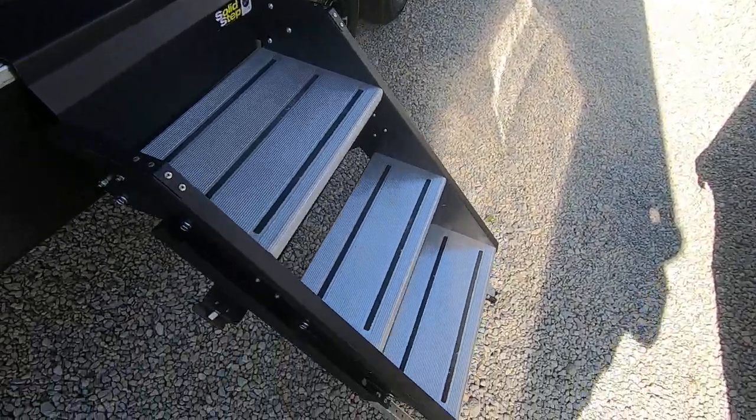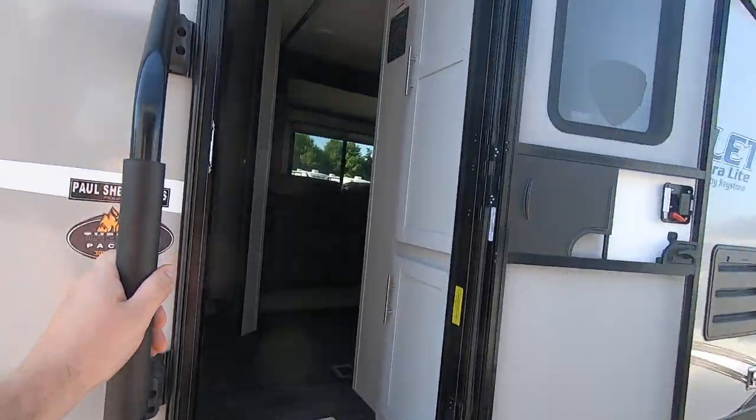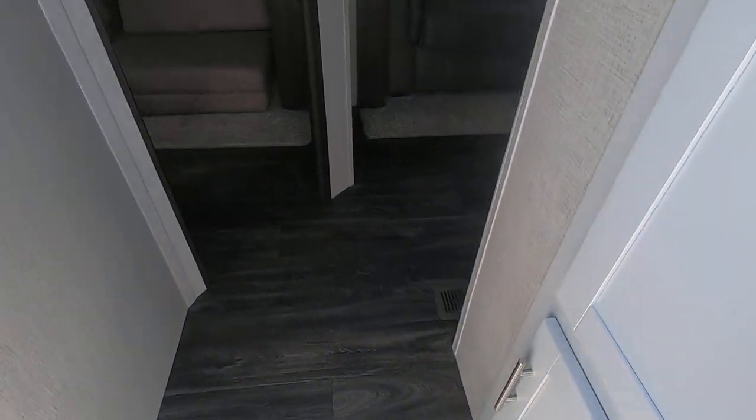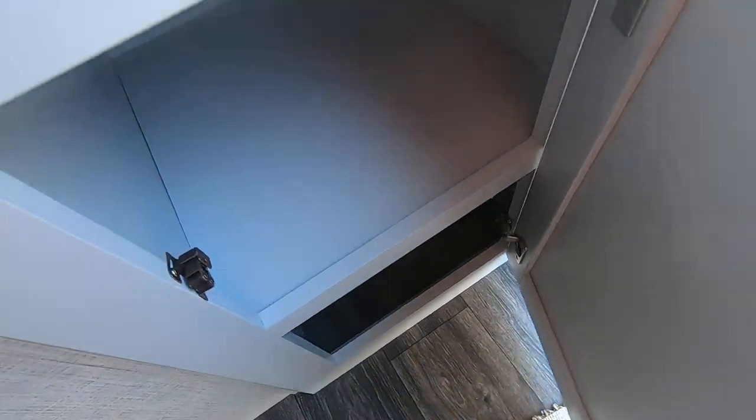This has solid steps, so they come all the way down to the ground. When you put them up, they just lift up and snap right into the door jamb. This camper weighs 6,900 pounds. Inside, there are nice white cabinets and a big pantry with all these shelves and a little bit of storage underneath.